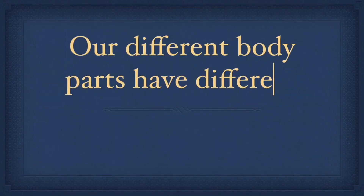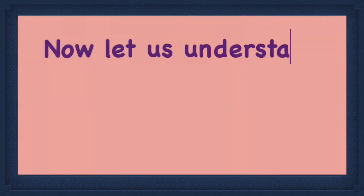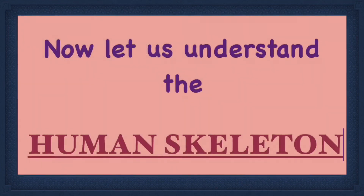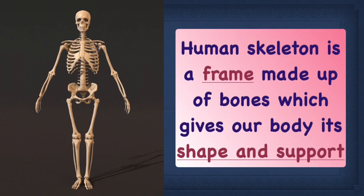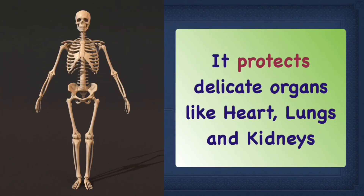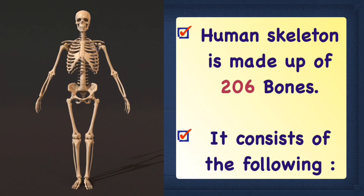Our different body parts have different number and size of bones. Now let us study the human skeleton. Human skeleton is a frame made up of bones which gives our body its shape and support. It protects delicate organs like heart, lungs and kidneys. Human skeleton is not hard and rigid because the joints allow movement to the body. A human skeleton is made up of 206 bones.